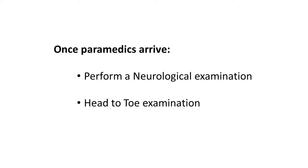When the paramedics arrive, they perform a neurological examination and a head-to-toe examination on the patient. The results of the patient's examination are then given.